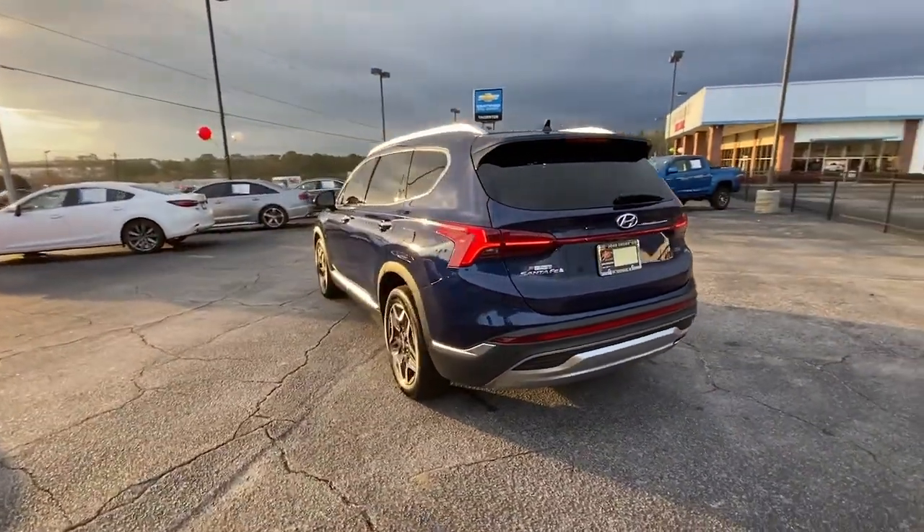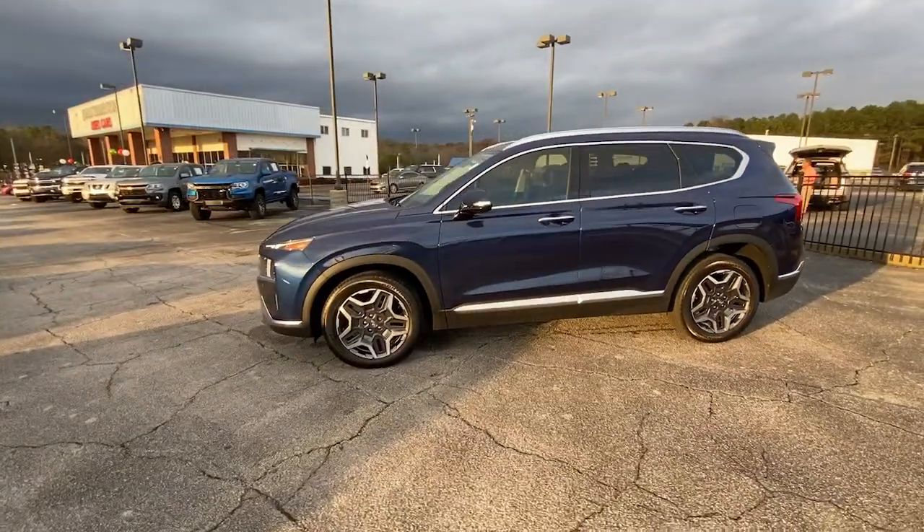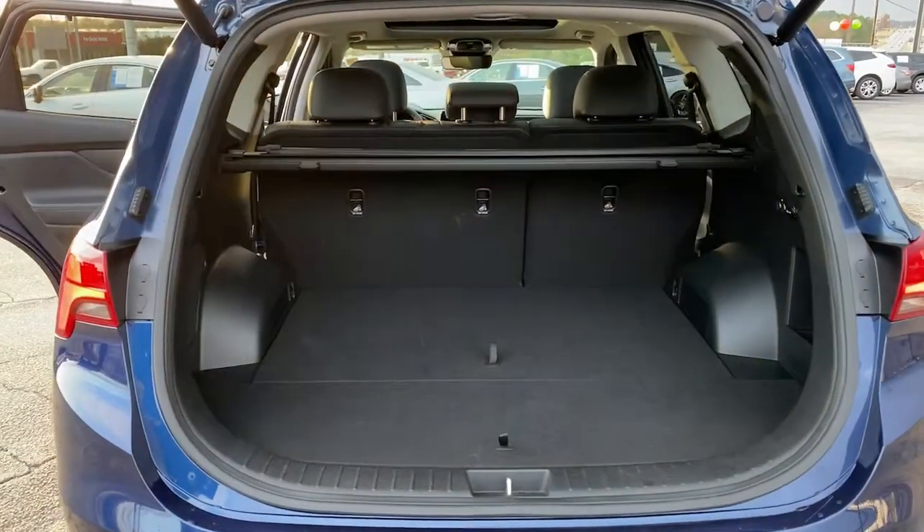This midsize crossover delivers confidence and comfort thanks to features like standard driver assistance, a spacious well-equipped cabin, and standard infotainment tech. Start building your road trip memories.